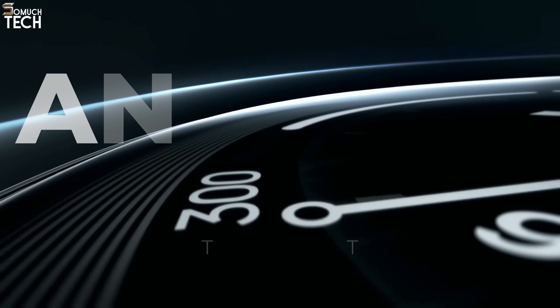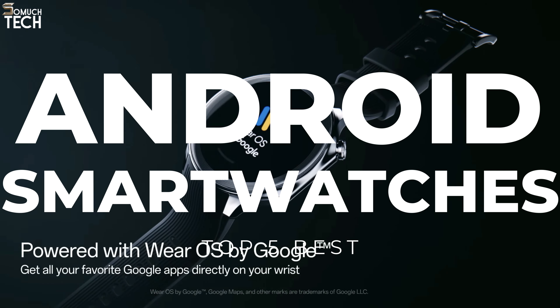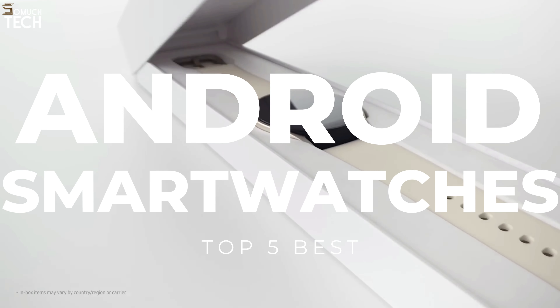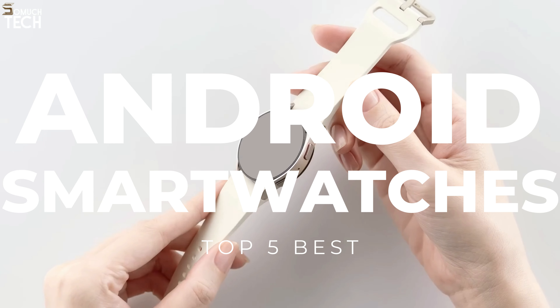Hello, everyone! Welcome to the So Much Tech channel. You can answer calls, send and receive texts, and give commands to a voice-activated assistant on your phone. But sometimes it's easier to do those things on your wrist, and that's where a smartwatch comes in.